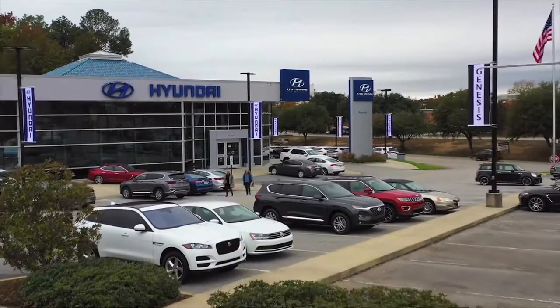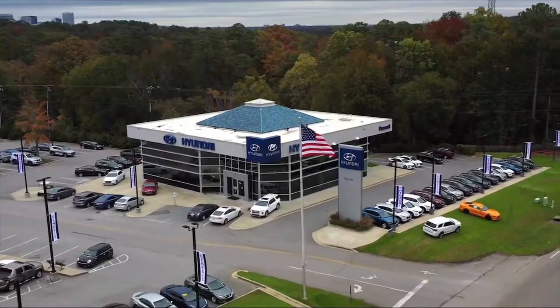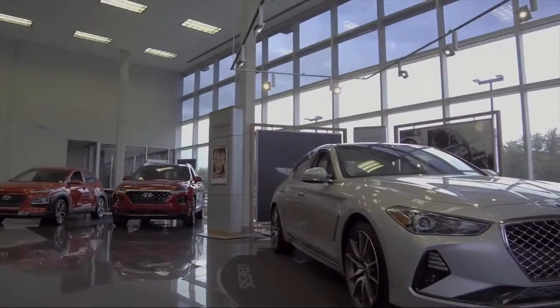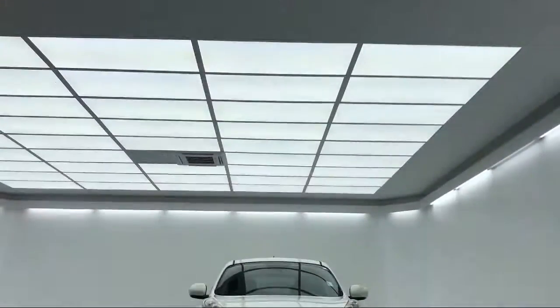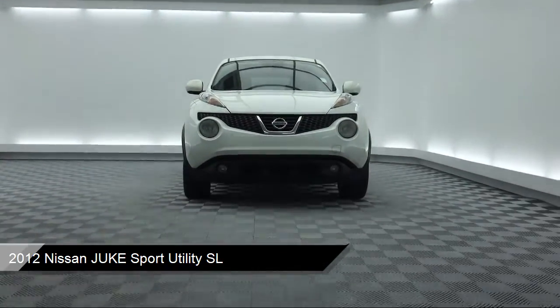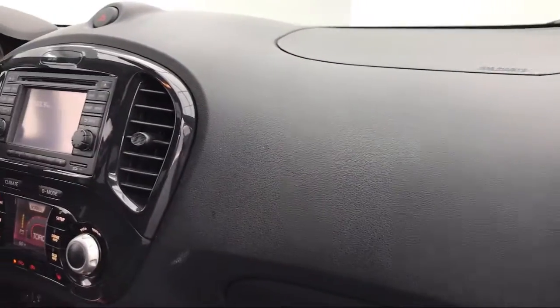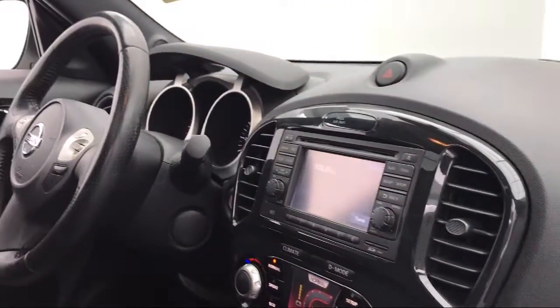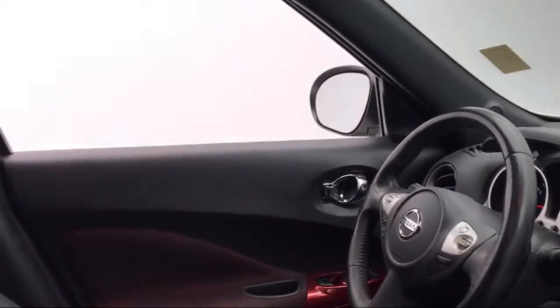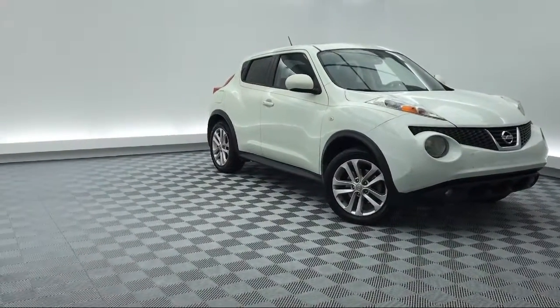Welcome to Peacock Hyundai Columbia, and here's a look at another one of our great vehicles from our extensive inventory. It comes equipped with electronic stability control, heated front seats, leather-wrapped steering wheel, tire pressure monitoring system, navigation, alloy wheels, keyless entry, steering wheel controls, Sirius XM satellite radio, air conditioning, and much more.